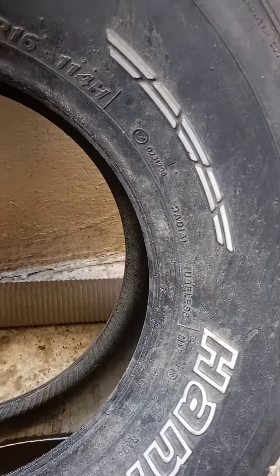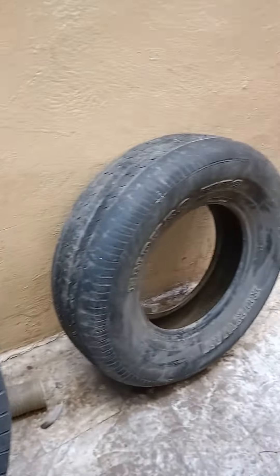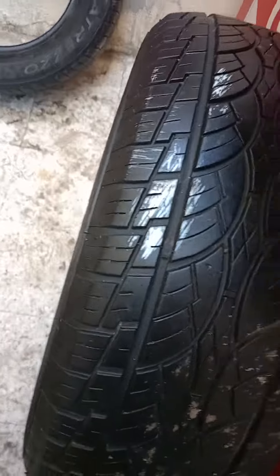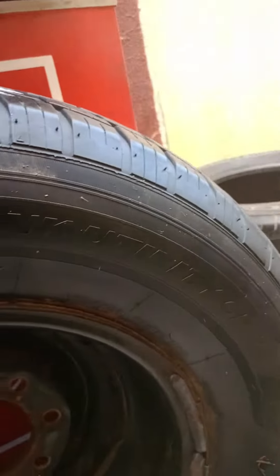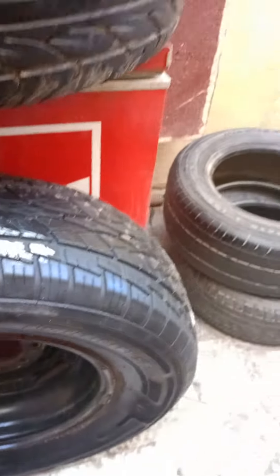This one is 275-70-16. This is a Runway Enduro, a Runway Enduro. And this one, what size — must be 275-60-16. This one is in great condition, brilliant condition. This one is a Nankang, 275-70-16.